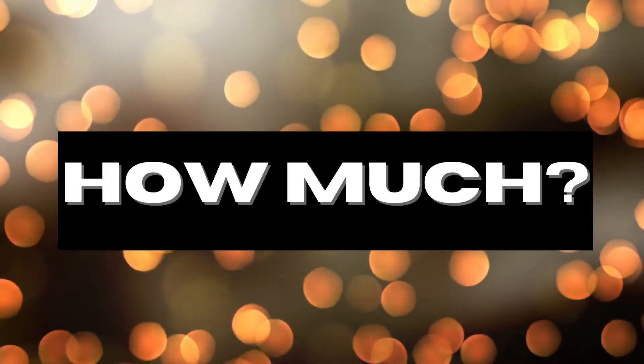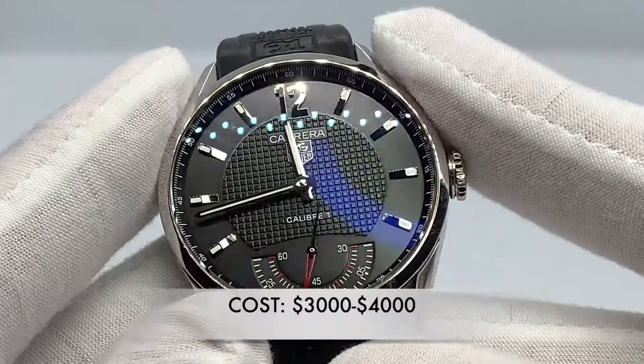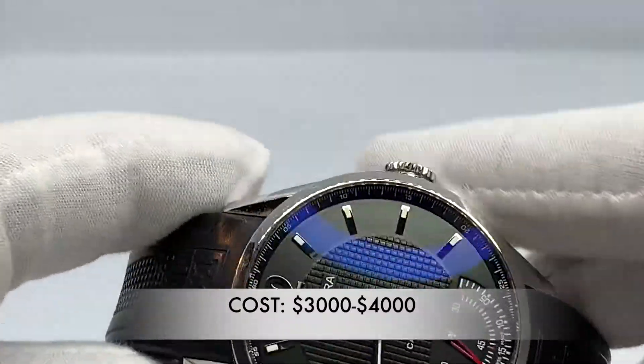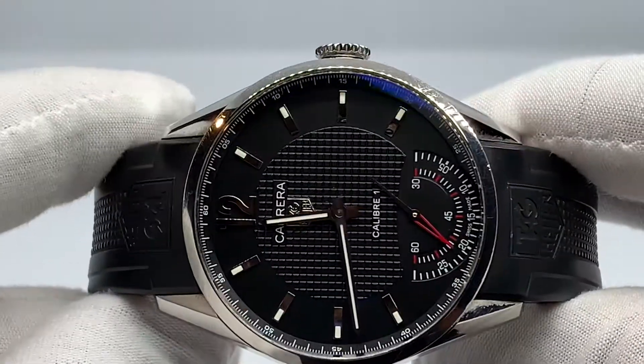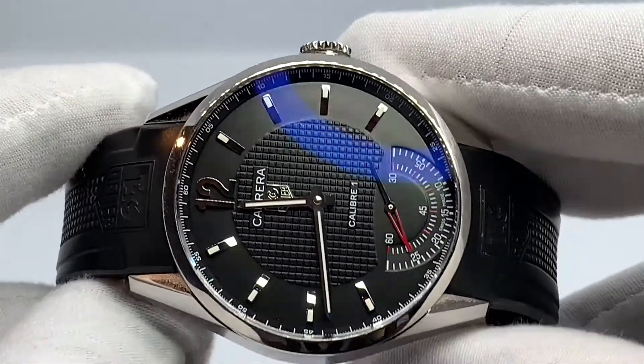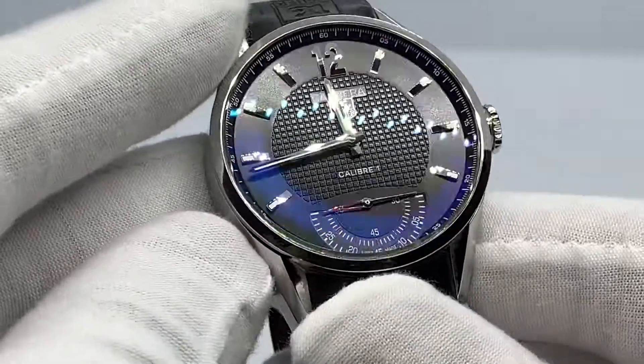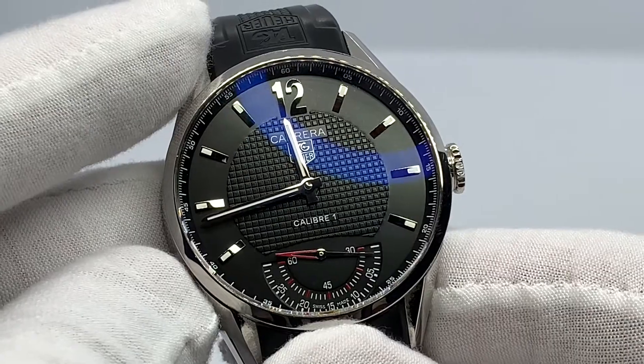Now the cost of the Carrera Caliber 1, depending on location, the authorized dealer, and the market and area in which you live, it could be anywhere from three to four thousand dollars, which can be a hefty price tag for some people. However, you are getting a remarkable timepiece with exceptional quality and finish.